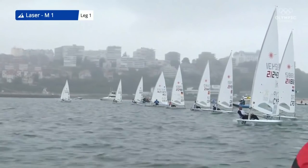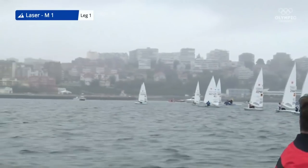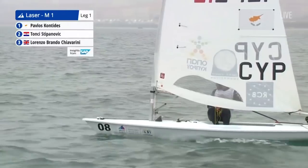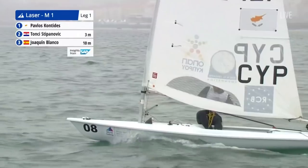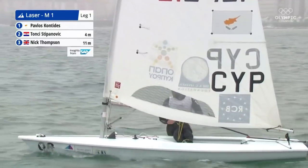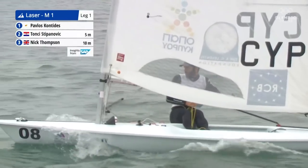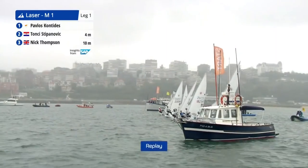Cyprus doing extremely well. Tonki Stepanovic from Croatia gradually falling into the bad air of Kontides, who is leading the fleet out to the left-hand side. What was your assessment of that start, Saskia? It looked like a perfect line down that start line. They all got off really evenly. A few got spat out the back and quickly flicked over onto port just because you don't want to lose those meters in a bad lane.